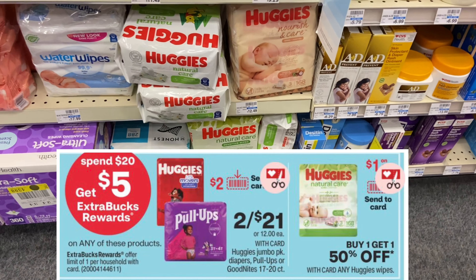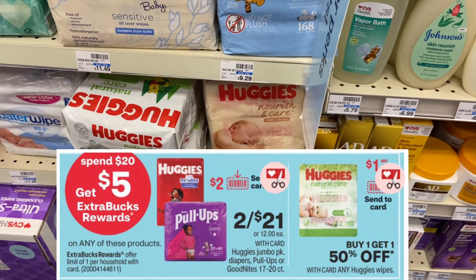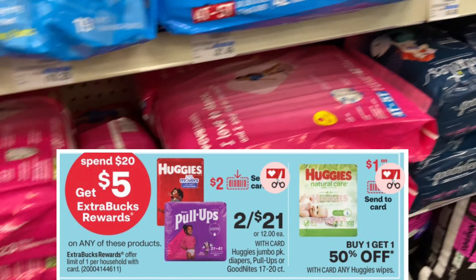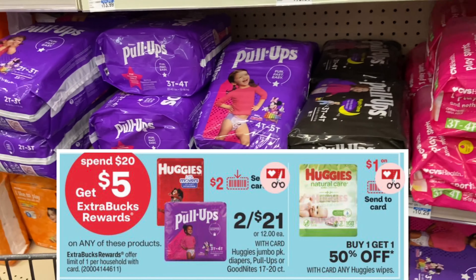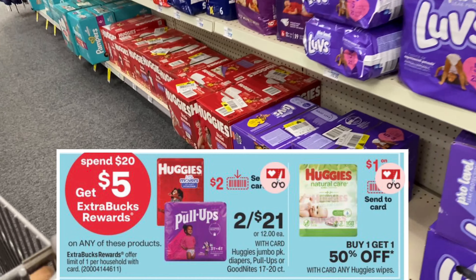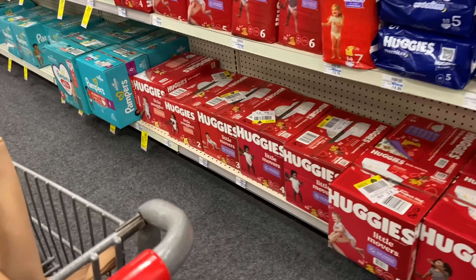We're starting off with a baby deal. The Huggies diapers, pull-ups, and Huggies baby wipes are on promotion — spend $20, get $5 Extra Care Bucks. The Huggies diapers are going to be priced two for $21.